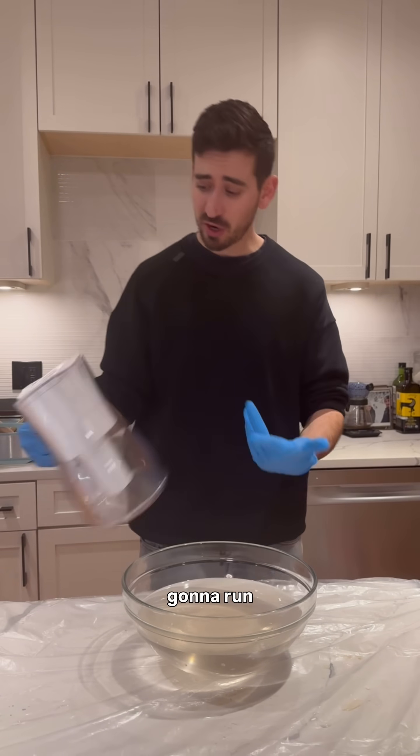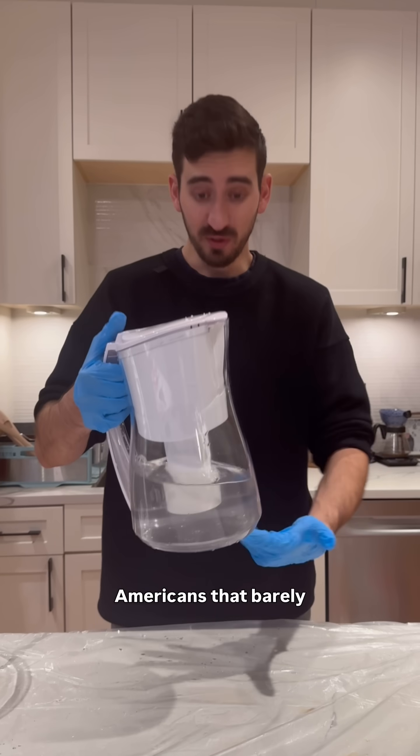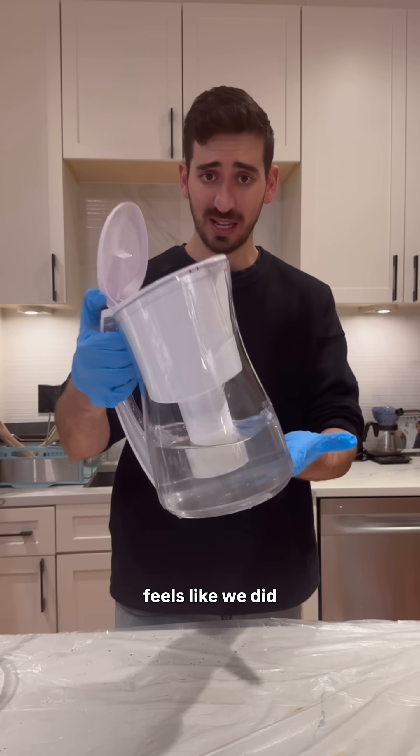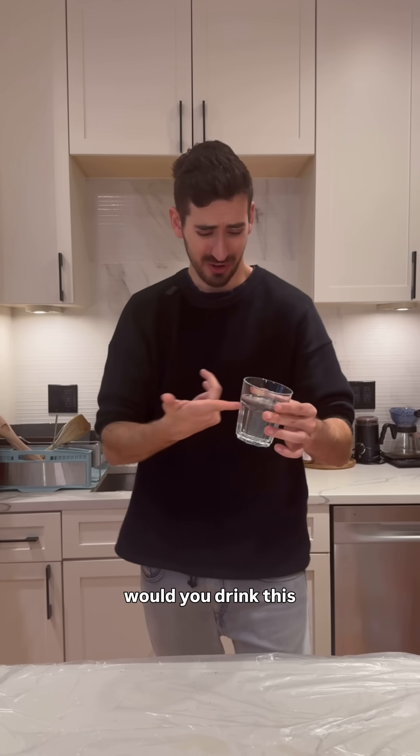But just before we chug it, we're gonna run it through a Brita filter like millions of Americans — that barely removes any of this, but at least it feels like we did something. Send this to your friends who still drink tap water, and let me know: would you drink this crap?